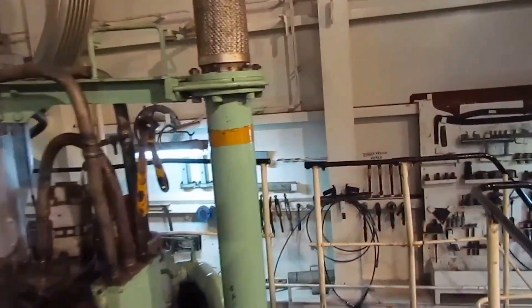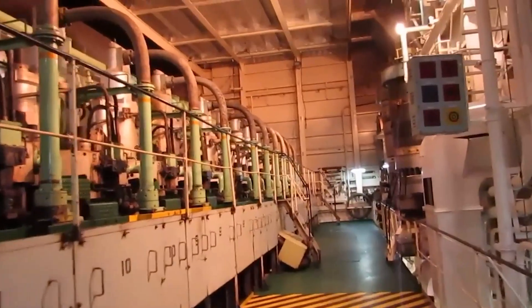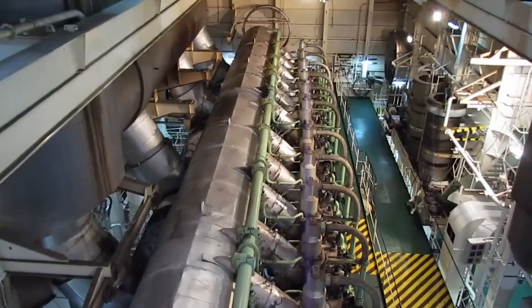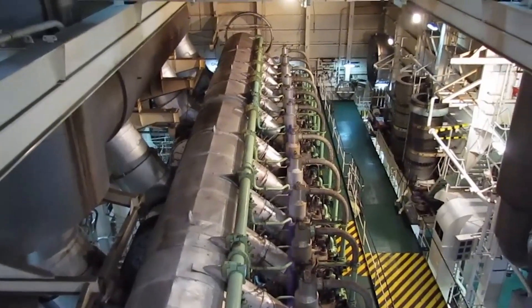Learn about the intricate process of taming the engine's wild energy as we explore the crankshaft and thrust bearing. The two-part crankshaft design, along with the thrust bearing, ensures stability and precision, allowing this colossal engine to operate smoothly and efficiently.